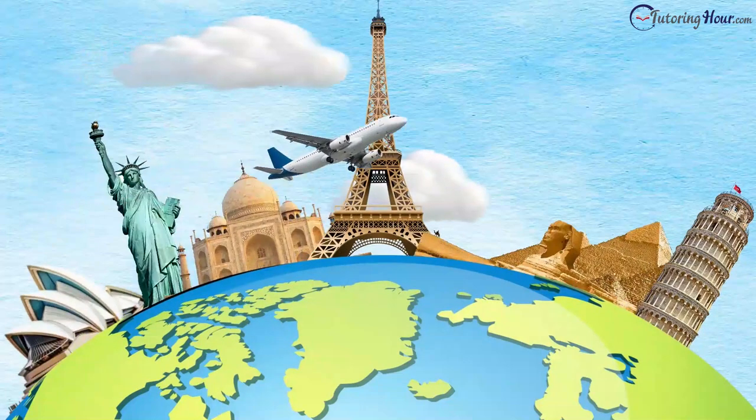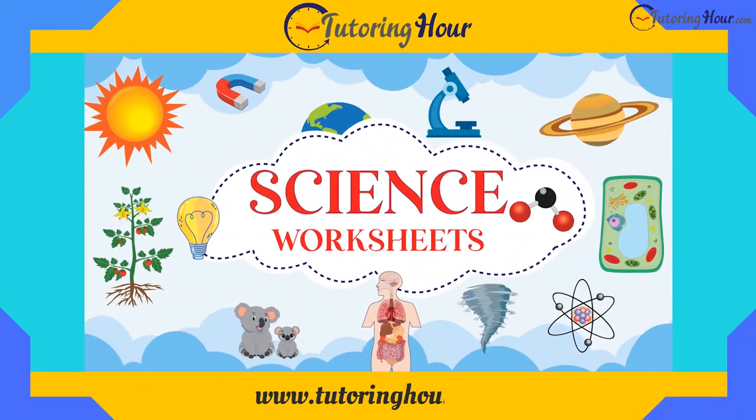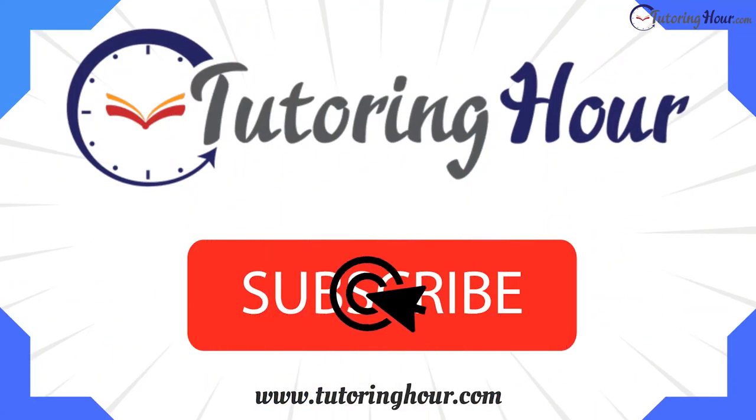That was indeed an exhilarating quest through landmarks around the world. Visit www.tutoringhour.com if you want to keep expanding your knowledge. Smash the like and subscribe buttons right away to stay tuned. Until next time, stay curious, keep discovering, and never stop exploring. Thank you for watching.